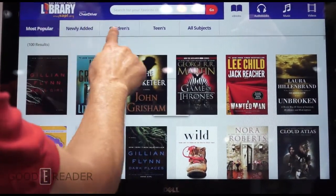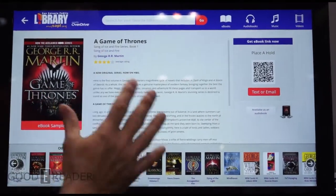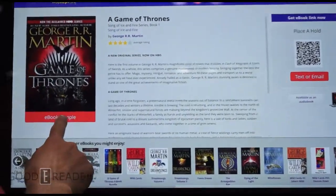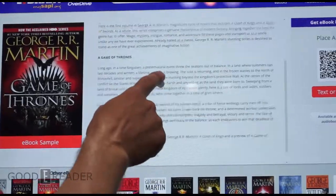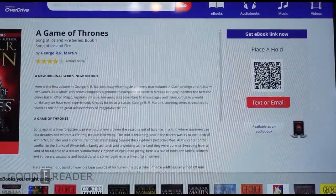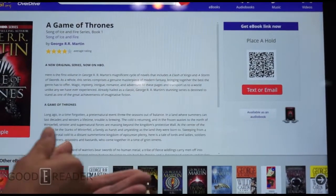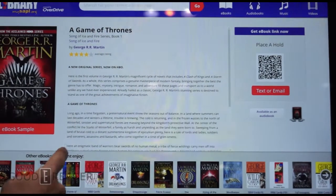We can pick any book. You can categorize up here to match the collection that you have — that's all customizable. We can get a little bit of information here about this particular book, Game of Thrones. We can open it up and, just like you would take a book off the shelf and start leafing through it, we can do that same thing here.